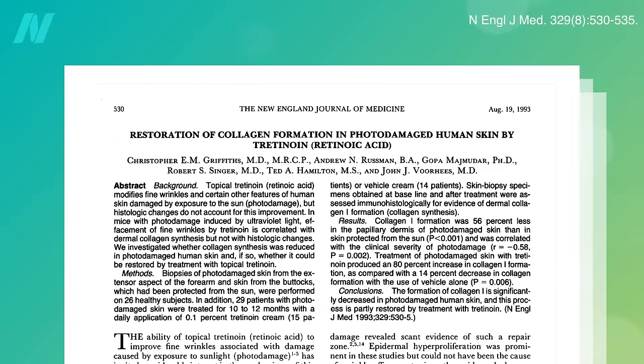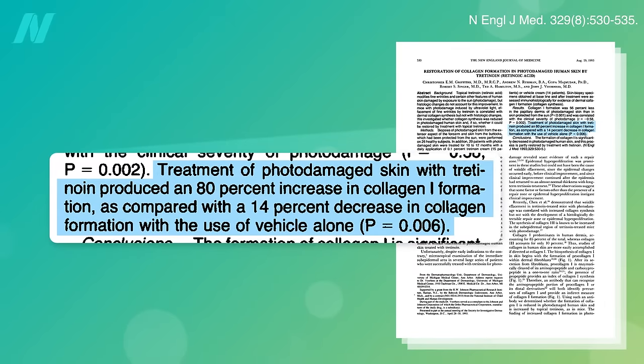This is accompanied by a restoration of collagen formation. Skin biopsies taken before and after 10 to 12 months of tretinoin versus placebo found that while skin collagen formation dropped 14% in the control group, it rose 80% in the retinoic acid group.